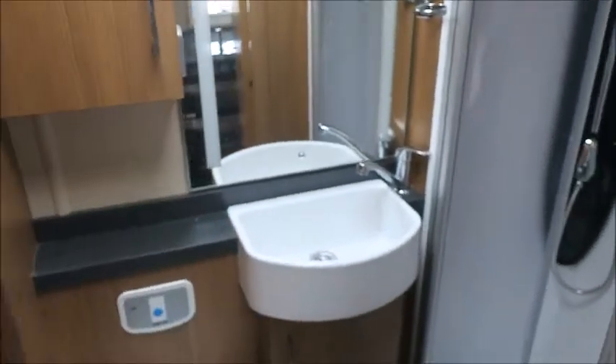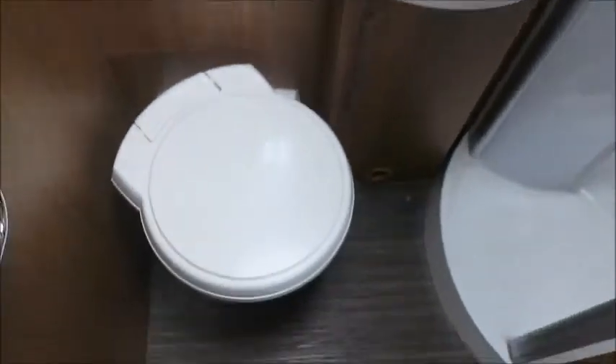We've got a divider here which separates us into the bedroom area. This forms into an almost en-suite bathroom with cassette toilet, wash basin, and a separate shower just in there.